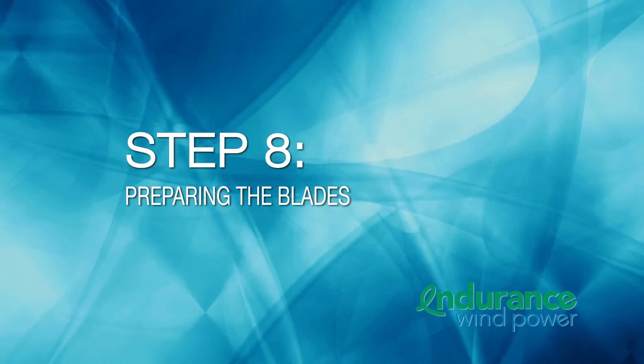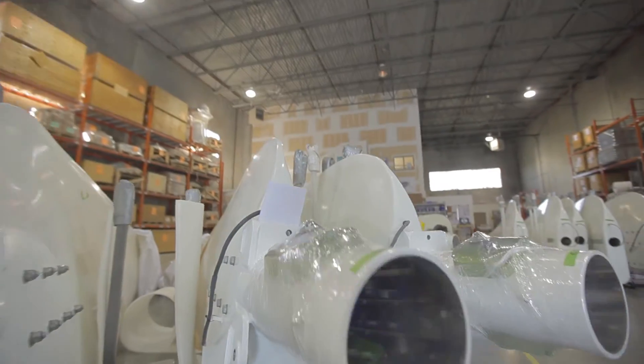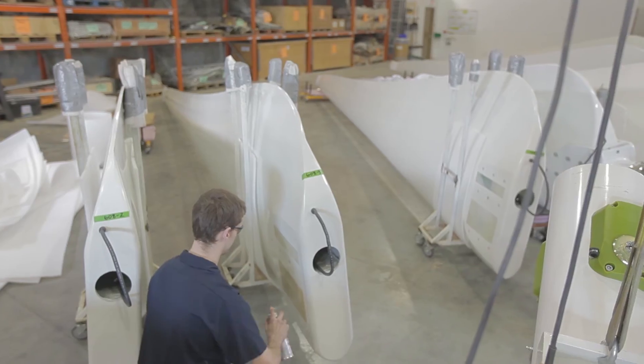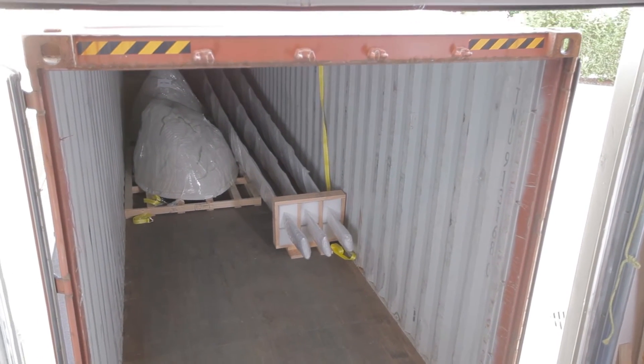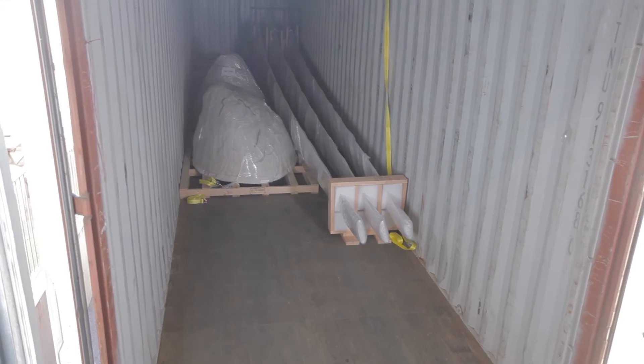Step 8: Preparing the blades. The turbine blades are also inspected and then prepared for assembly. The turbine blades are shipped along with the nacelle and are attached to the hub during the turbine's installation and commissioning.